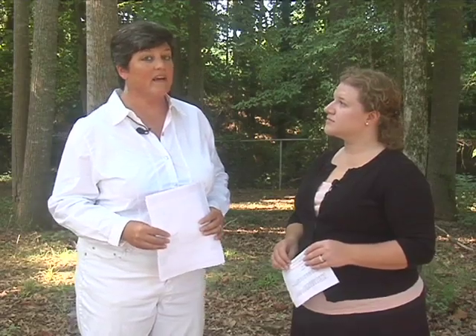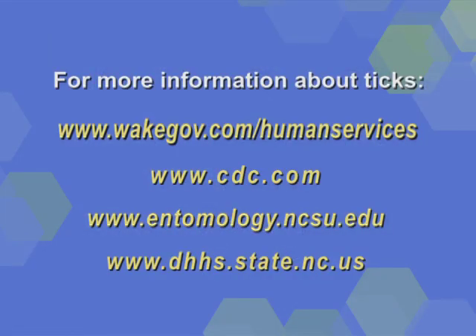Carla, where can people find the best information on tick-borne illness? Our website is a great place for information about tick-borne illness in North Carolina, especially Wake County, and that's wakegov.com. The CDC has amazing information about ticks from all over the U.S., so if you've been traveling somewhere else, you might want to find out about what diseases are found in those other states — you can go to CDC.gov. NCSU's Entomology Department has great information about ticks, as does the North Carolina Department of Health and Human Services.